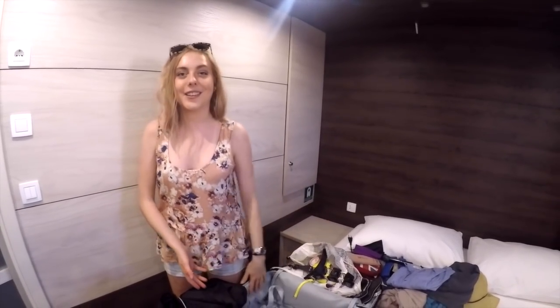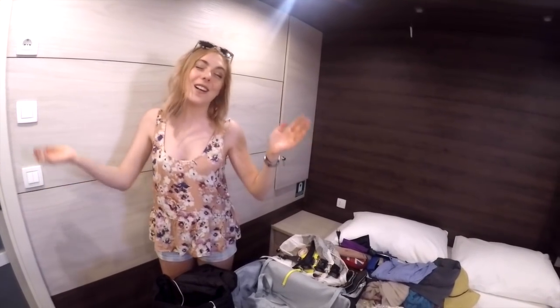That's everything I've packed, and it all fits in a tiny hand luggage. Hopefully it's enough for the trip — I think I'm sorted for a whole week of clothing. I hope you guys enjoyed this video. Have an amazing summer, I love you all, goodbye!